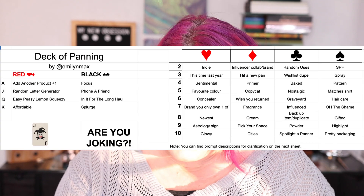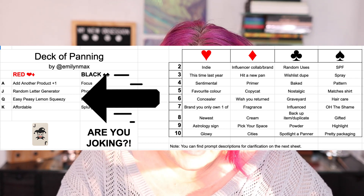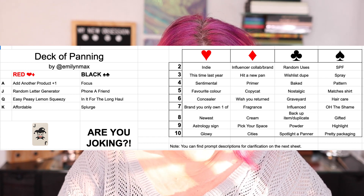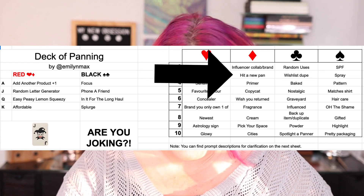Let me pull up the game board and talk through these spaces. The Two of Spades is an SPF product. The Queen of Diamonds is an 'Easy Peasy Lemon Squeezy' product — something that will be super easy to hit your goal on. The Four of Clubs is a baked product. The Three of Clubs is a wish list dupe — a product you want but think you can dupe out from your own collection. And the Three of Diamonds is 'Hit a New Pan.'